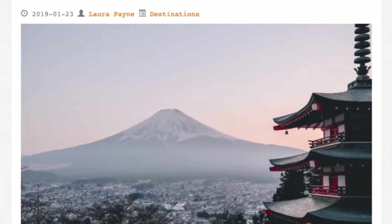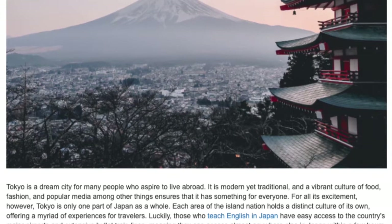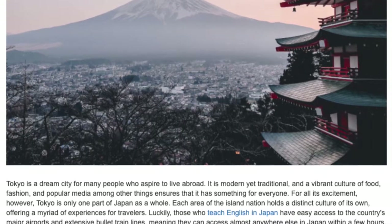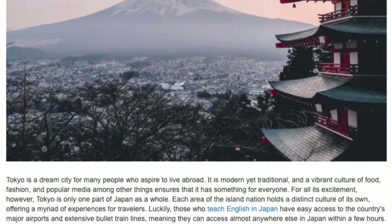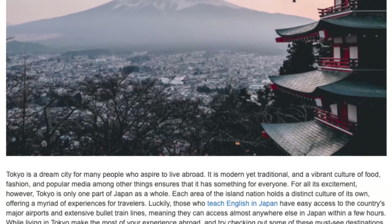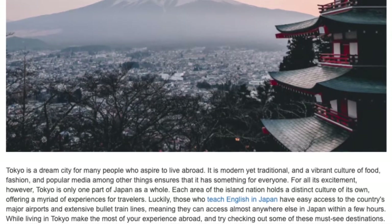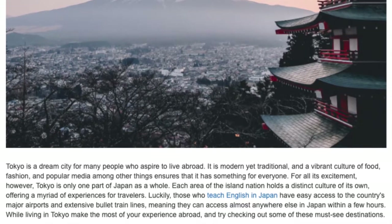5 Weekend Trips You Have to Take While Teaching Abroad in Tokyo. Tokyo is a dream city for many people who aspire to live abroad — modern yet traditional, with a vibrant culture of food, fashion, and popular media. However, Tokyo is only one part of Japan as a whole. Each area of the island nation holds a distinct culture of its own, offering a myriad of experiences for travelers. Those who teach English in Japan have easy access to major airports and extensive bullet train lines, meaning they can access almost anywhere else in Japan within a few hours.